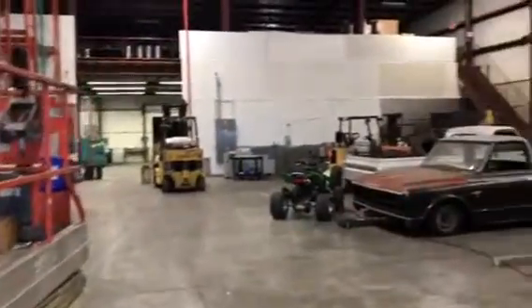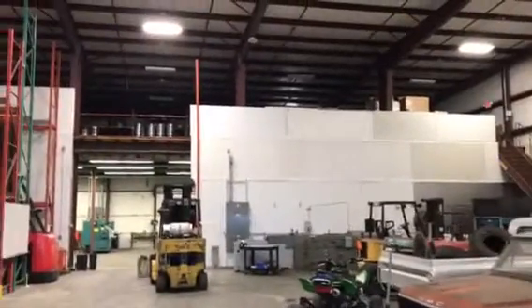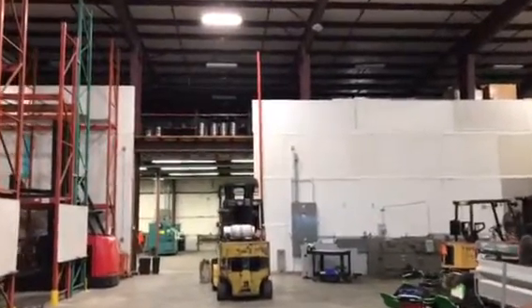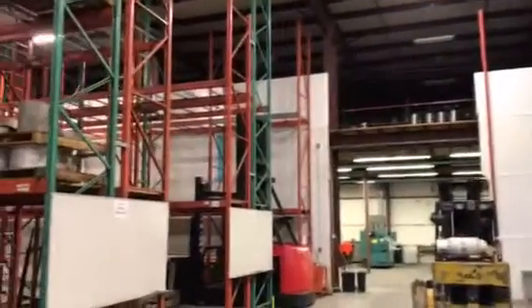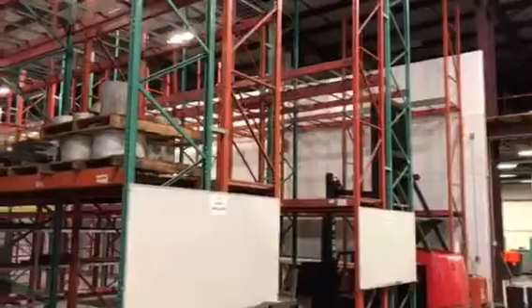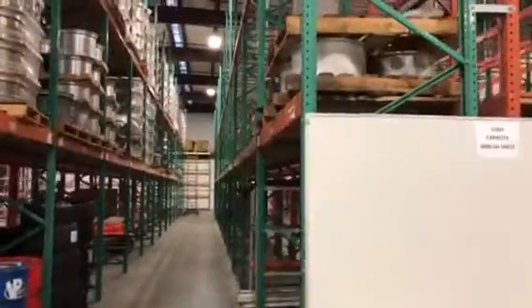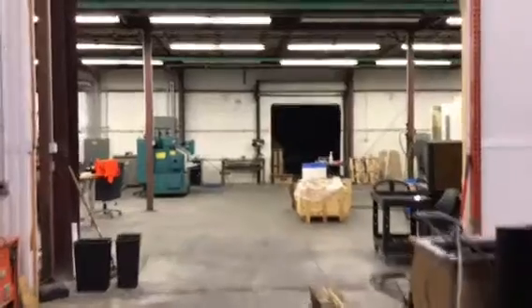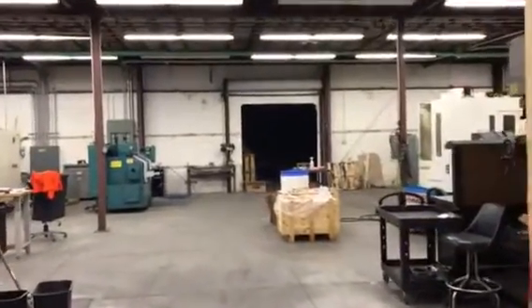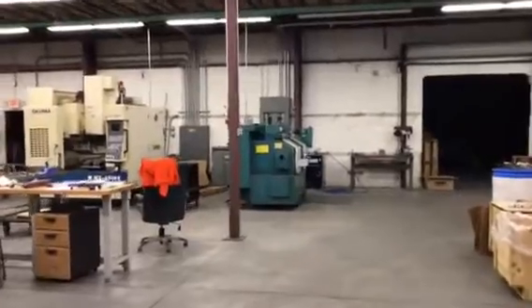It's a large area here. Mezzanines up high give you more space. This is a 10,000 square foot warehouse area. There are offices in the back and in the front, and each room you can keep or of course remove.